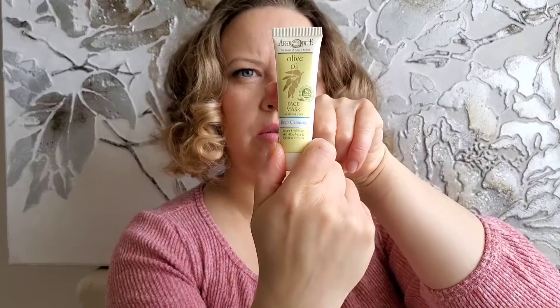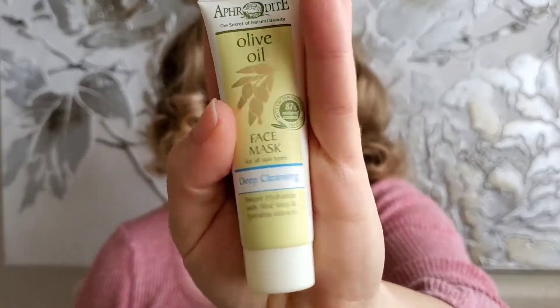Next one is the Aphrodite olive oil face mask, deep cleansing. It's not full — the product is only partway up, so this one is partially empty. Let's open and look. Oh, it's white inside. This one is nice — it smells a little bit like olive oil, a little bit like licorice and something fresh. Good to have this.